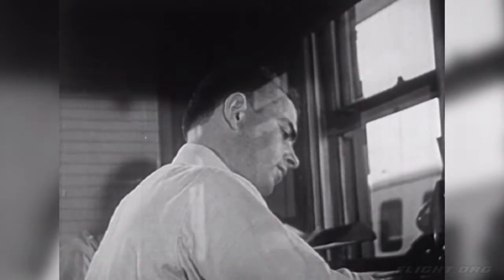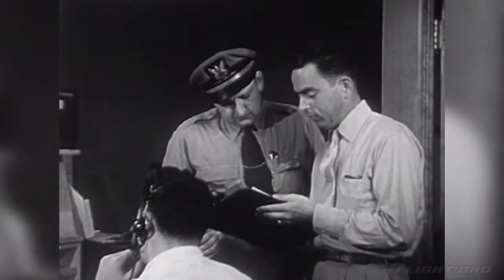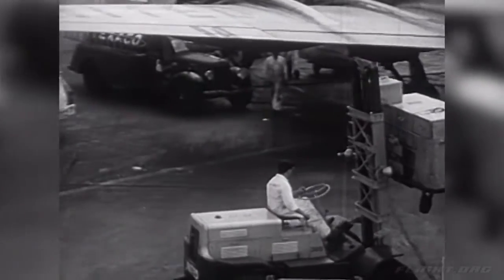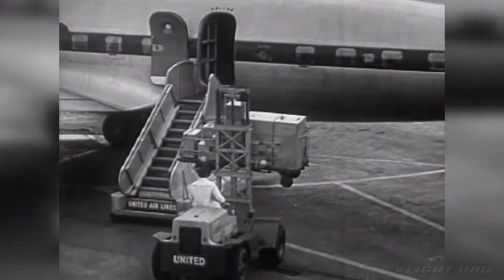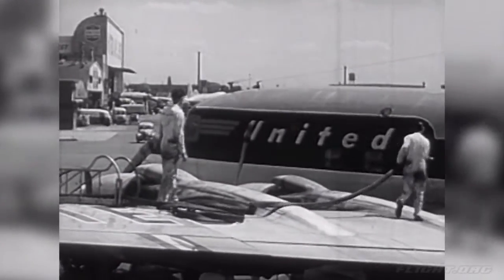Here is the ramp chief. He has to make sure the plane has everything it needs. The chief is telling the men who help him what has to be done before flight 609 can leave. He watches the truck carrying out the containers filled with food trays, and the truck loaded with passengers' baggage coming up on the other side of the plane. He sees that these men fill the gasoline tanks in the wings of the plane.